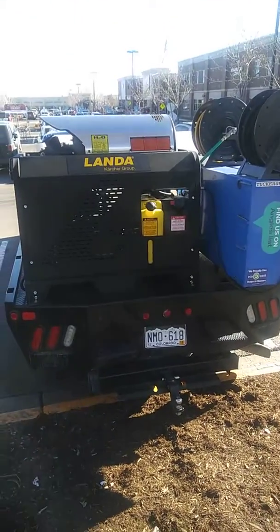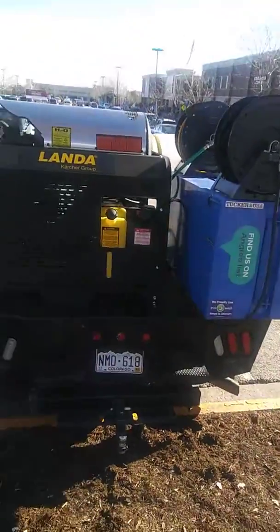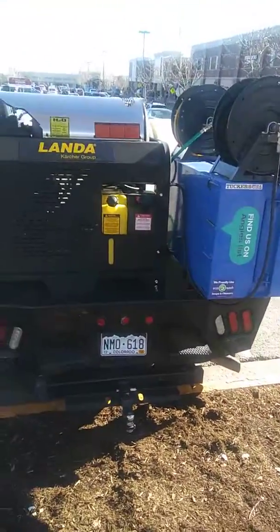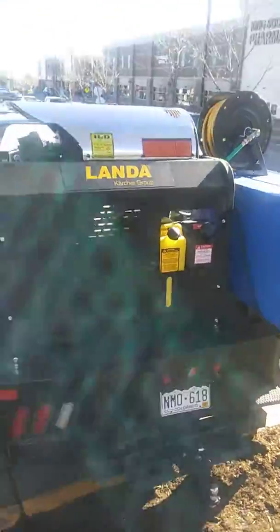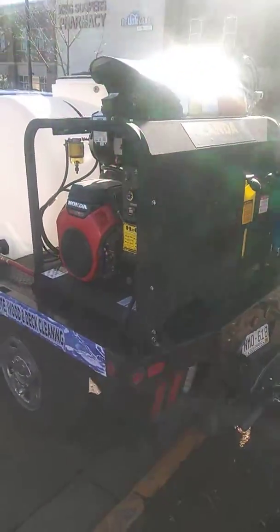Good morning guys, what's going on? Somebody asked yesterday they wanted to see a little overview of our little midget truck we got. So here's the backside. We threw the PGHW on for a couple reasons.